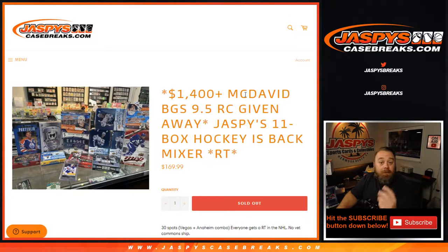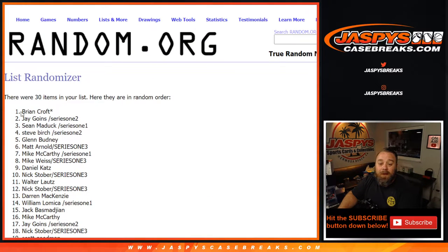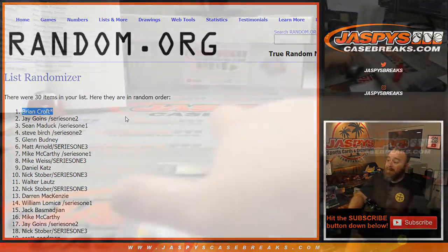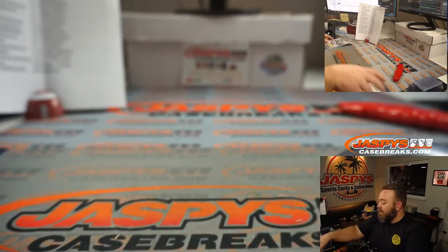Hey, I'm back. Jaspies 11 Box Hockey's Back Mixer — forgot to do a recap, so we just gave away a Connor McDavid and the randomizers in the original video. That happened to go to Brian Croft with the last spot. Congrats Brian.